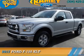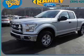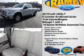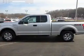Presenting the 2017 Ford F-150. It's powered by four-wheel drive, a 3.5-liter six-cylinder engine, and an automatic transmission.